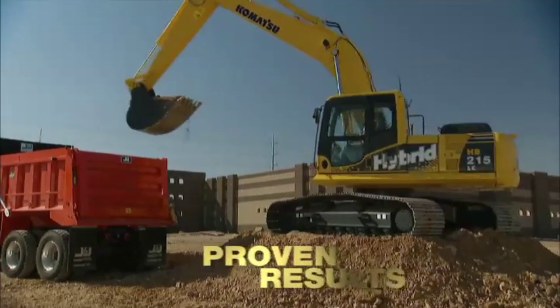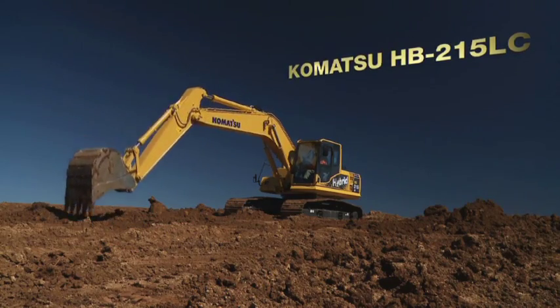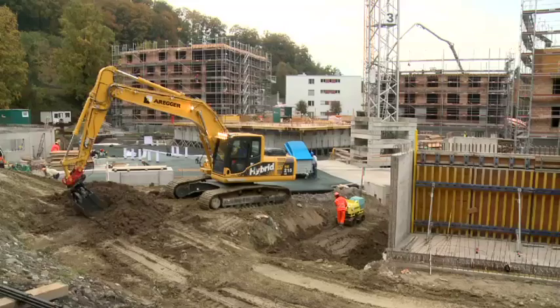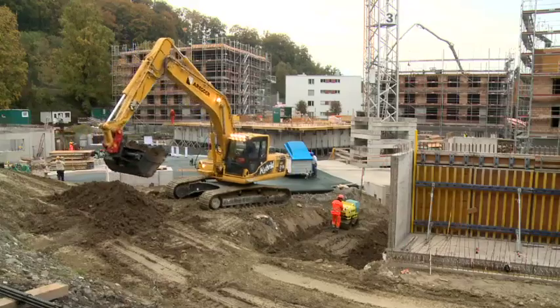The HB215 LC-1 is built on the same structure as the world-renowned Komatsu PC-210-8. It uses the same wide and spacious cab and the same undercarriage, boom, digging arms and buckets, but with a more fuel-efficient and significantly quieter engine.